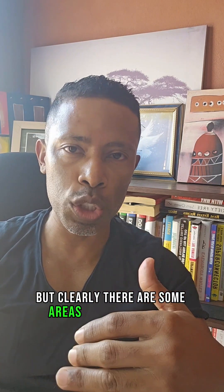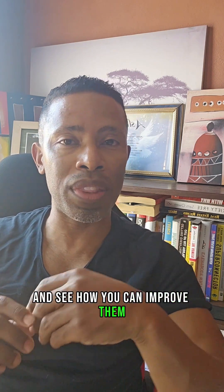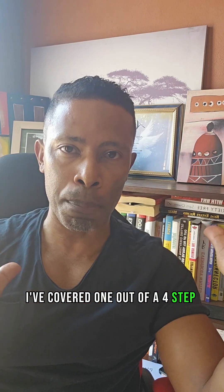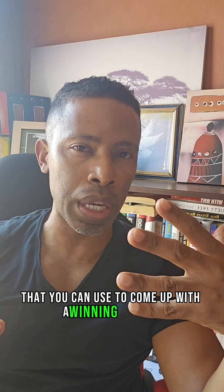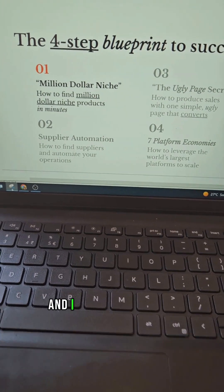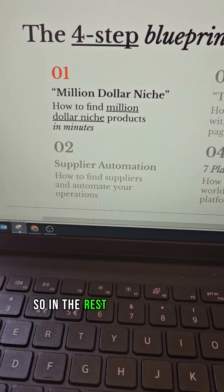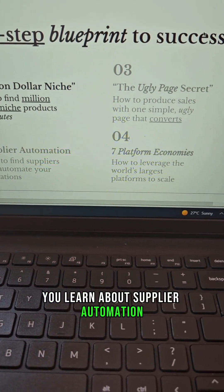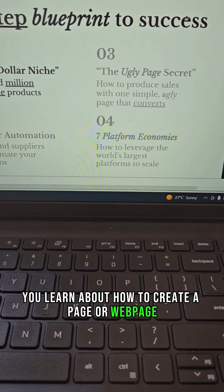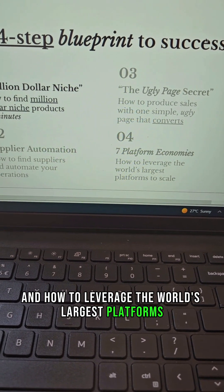As you can see, in just two minutes we found a product that's selling well on Amazon but clearly has areas for improvement. Your plan is to go find these products, see how you can improve them, and create them under your own brand. To help you further, I'm directing you to a free webinar where I cover a four-step blueprint — including million dollar niche selection, supplier automation, how to create a web page, and how to leverage the world's largest platforms to scale your business.